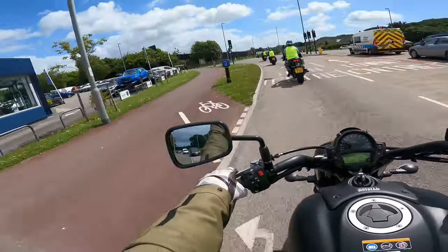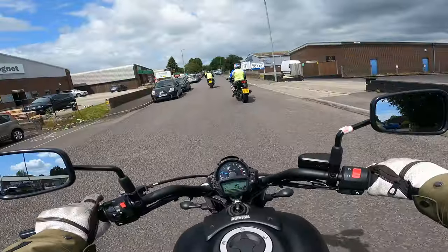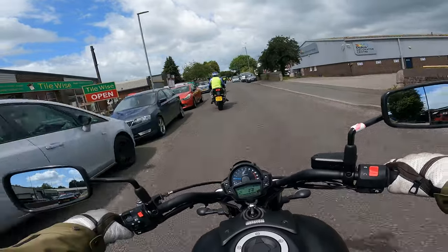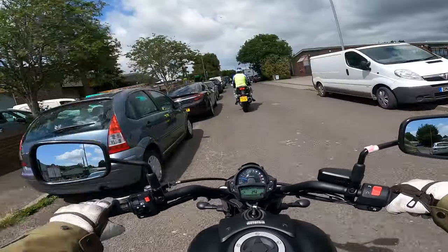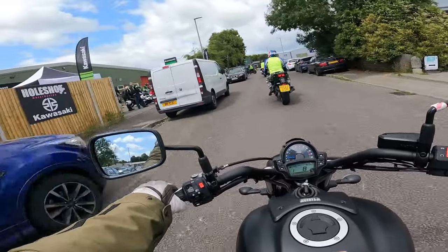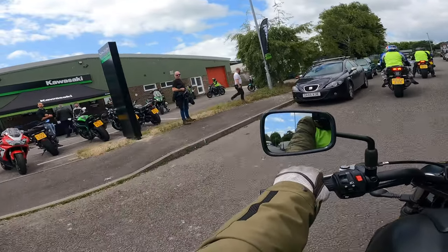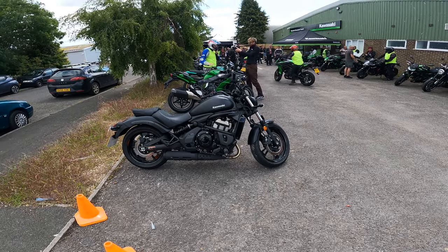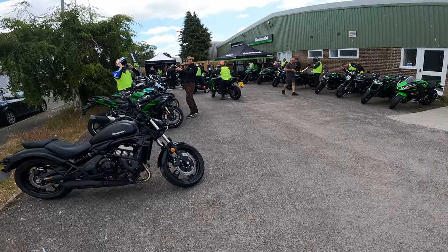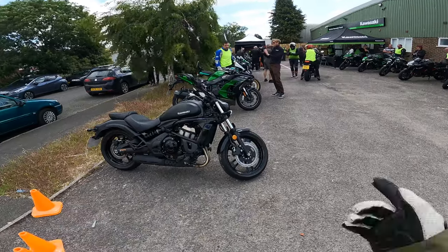Got distracted and put my feet down where there were no pegs. Back on the home stretch now, coming up to Kawasaki Holeshot in Yeovil, down in the trading estate on the left-hand side. All the new customers waiting and jumping on these bikes — that's been my ride review along with a demo day from Kawasaki. A big shout out to these guys for putting these days on. If you haven't done so already, make sure you hit that like button, subscribe to our channel, and until the next one — ride safe.